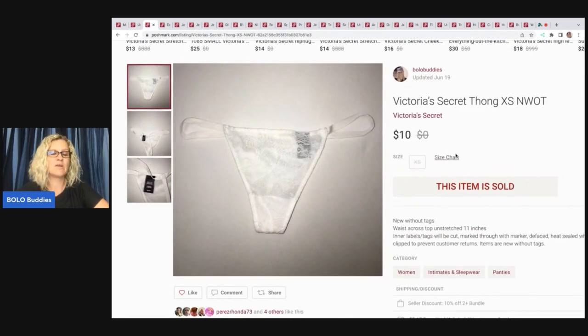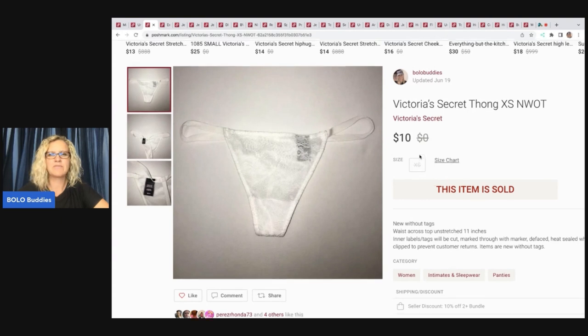The next item is this Victoria's Secret Thong, new without tags. I purchased this at a retail discount store called Discount Fashion Warehouse — it used to be really good sourcing. I took off the discount tag. If you are a clothing reseller, they're only in certain areas; I know they're in Ohio. I can't remember what I paid for these, probably a dollar or less. I sold these for $10 and my payout was $7.05.